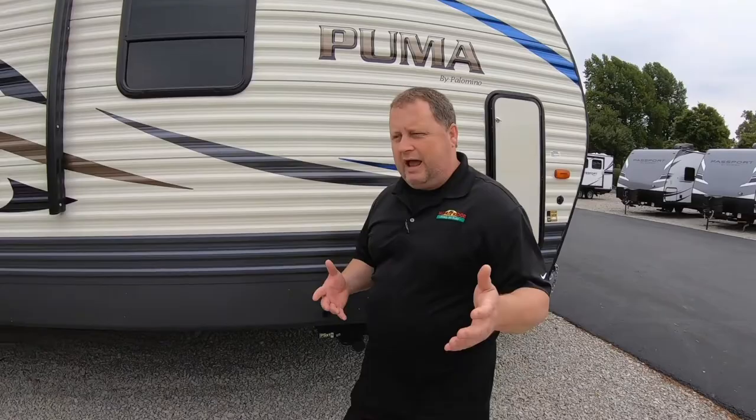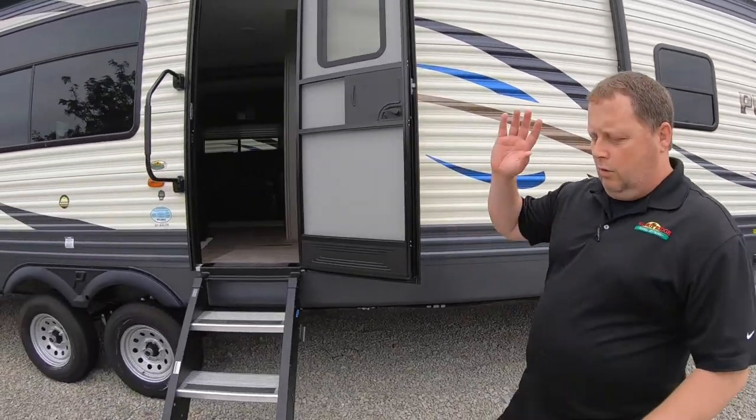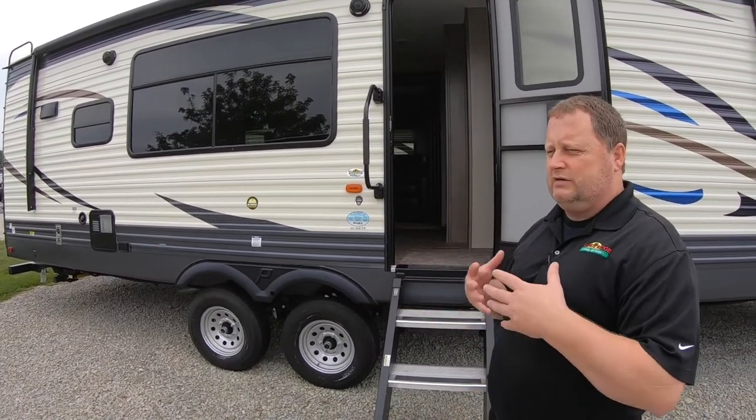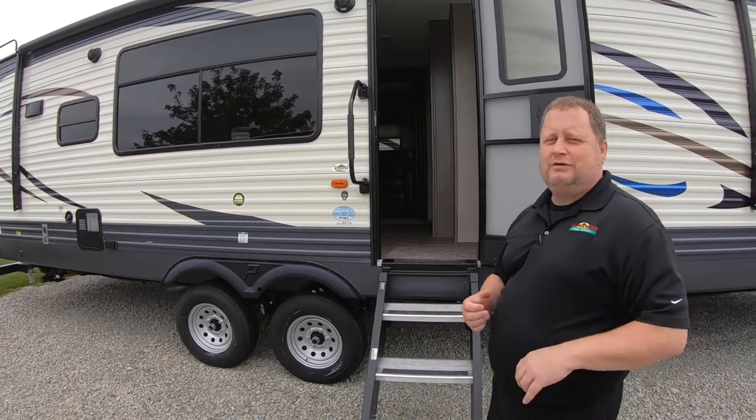Just a lot of great features on the Puma. As we're walking along here, we won't go all the way around the back, but we do have E-coated wheels, which really helps prevent rusting and gives it a longer life. So let's take a look on the inside and show you some great features.